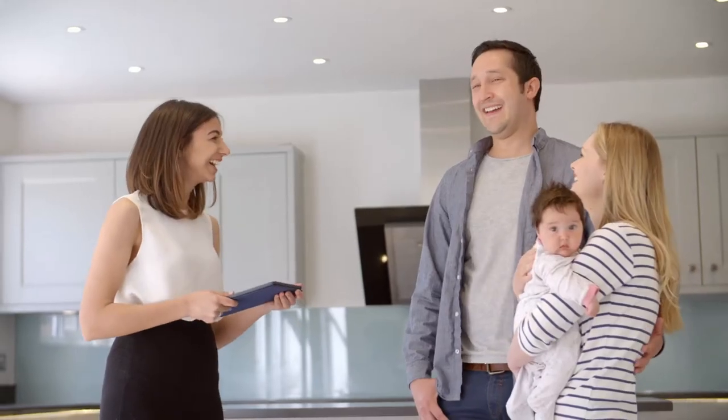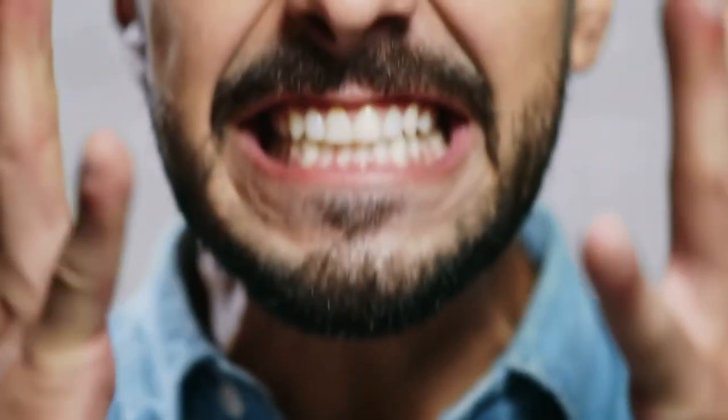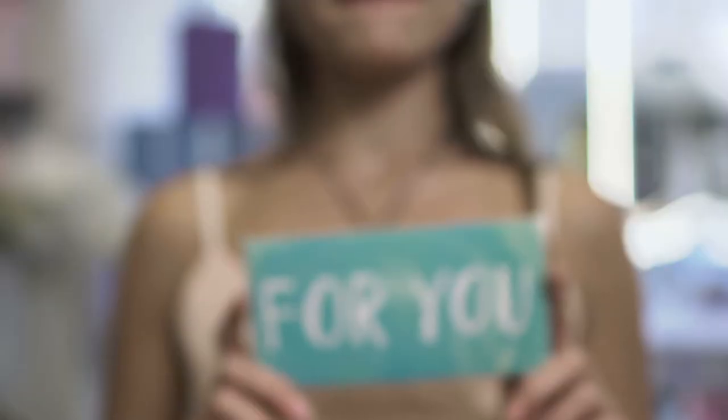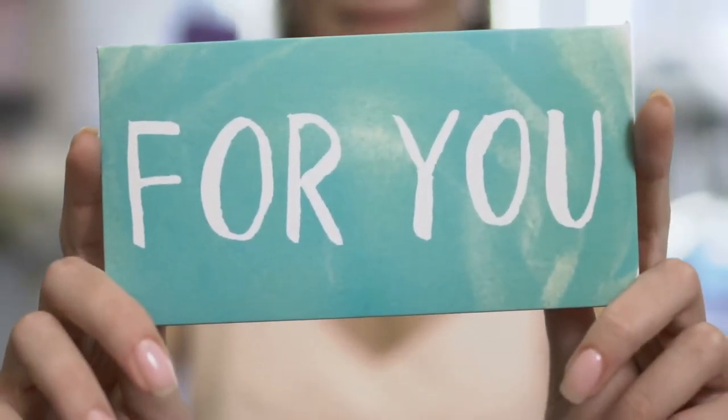If you've ever struggled to create great real estate video content for your sphere of influence, past, present, or future clients — and you've struggled with the lighting, the sound, your body language, framing, or even what to say — then this video was literally made for you. Hi, I'm Stephen Garner with Hub Media Company.